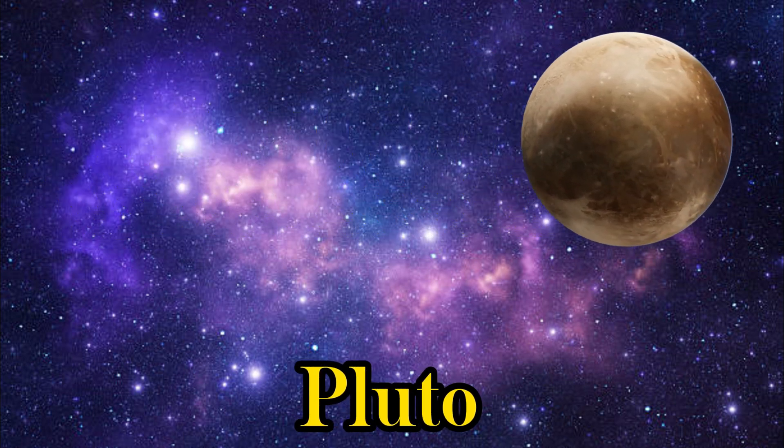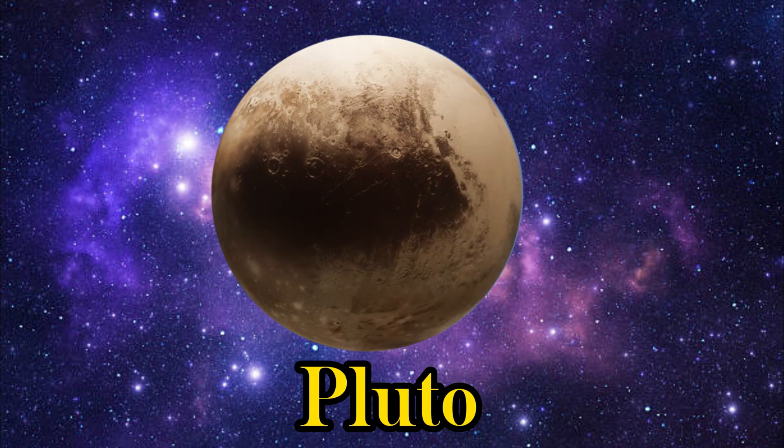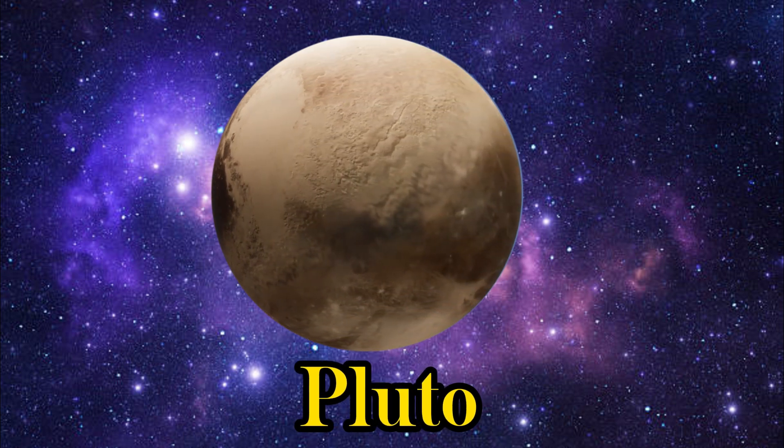Say hi to Pluto, once considered the ninth planet but now a dwarf planet.